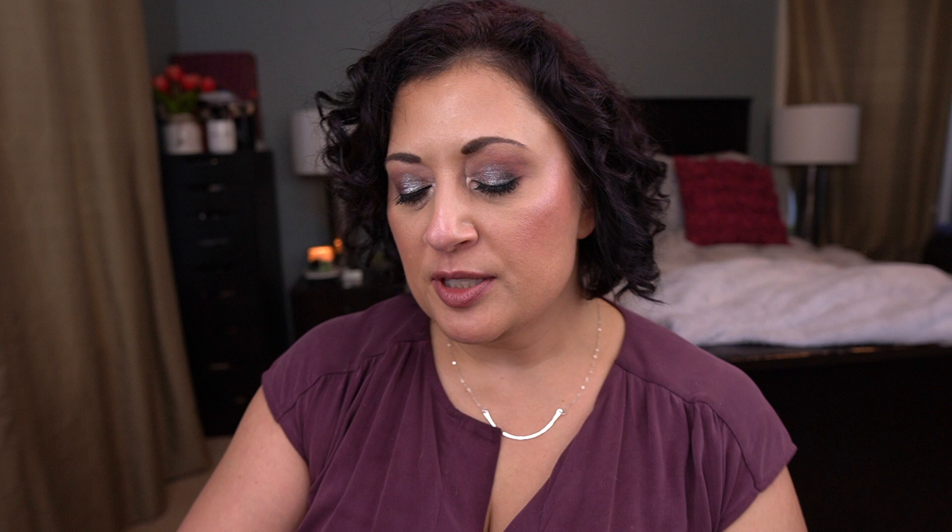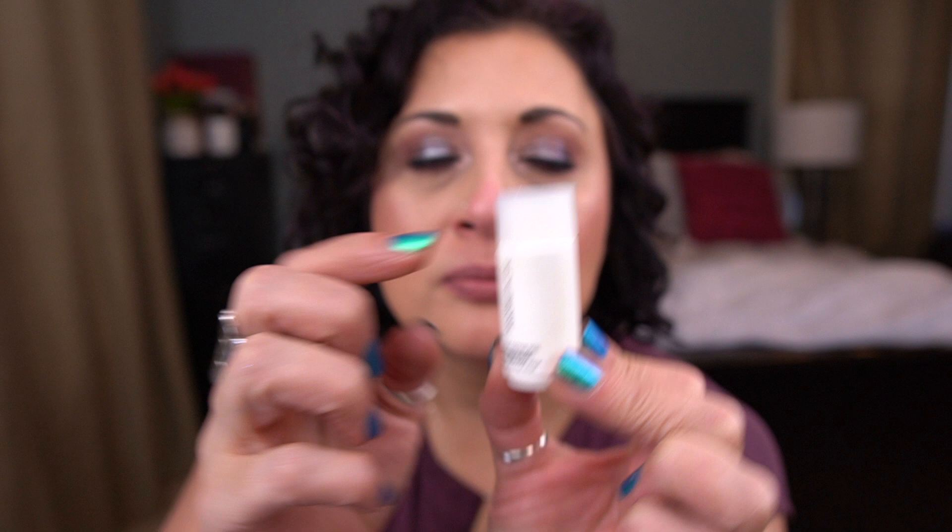I took it with me to our family lake house, so I might be able to get it finished by the next update. I'm still working on the Amore Pacific Treatment Enzyme Peel — I'm down to about here. These take forever to finish; you don't need very much. From Herbivore, I have the Pink Cloud Soft Moisture Cream — I've just started using it and it's also in my travel bag.